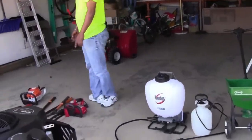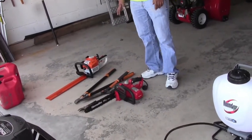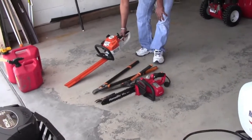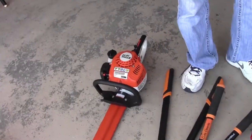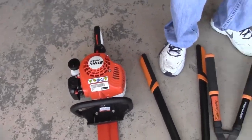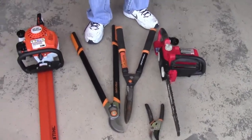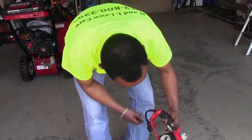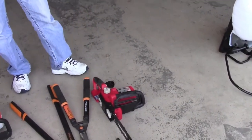For all the tree stuff, we have a Stihl HHS 45 hedge trimmer — handheld tool. We're not doing a lot of tree work, but for small trees we have an electric chainsaw.